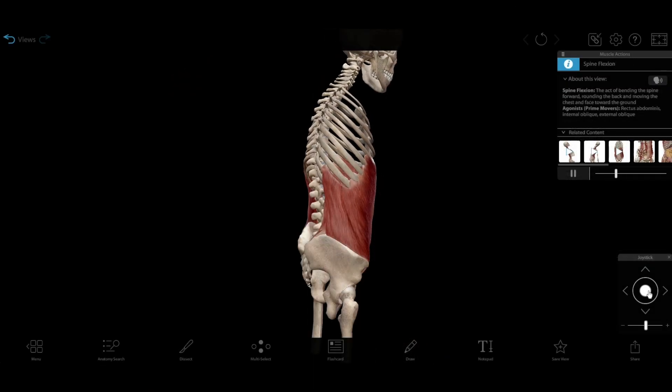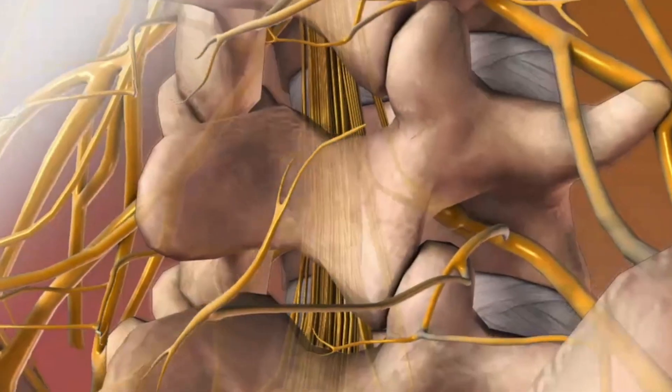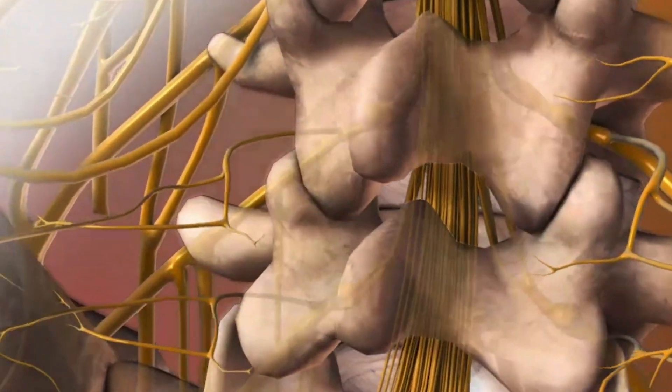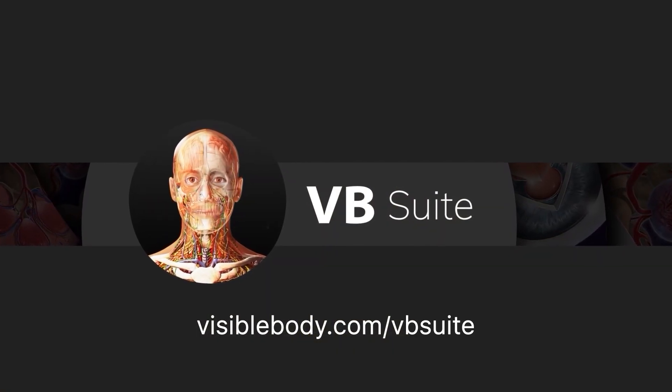Want to really master spinal anatomy? Visible Body Suite has all the 3D models and animations you need to learn about the structure and function of the spine and spinal cord. Learn more at visiblebody.com/VBSuite.